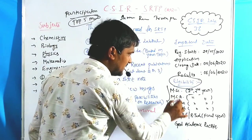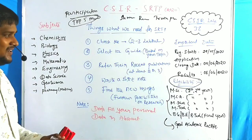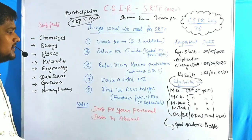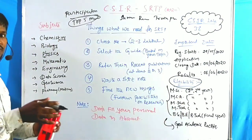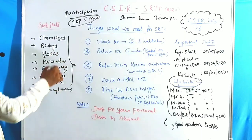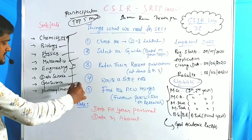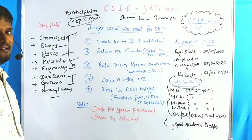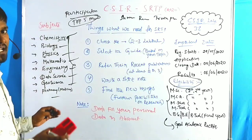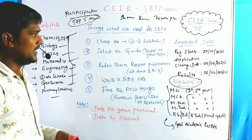The main criteria for eligibility is good academic records — only then will they consider your application. MSc, MCE, and pharmacy students having these subjects are eligible: chemistry, biology, physics, mathematical sciences, engineering, data science, geoscience, and pharmacy, which includes medicinal science.